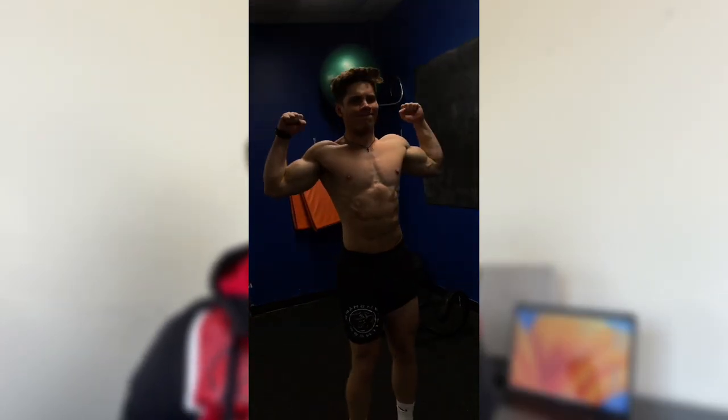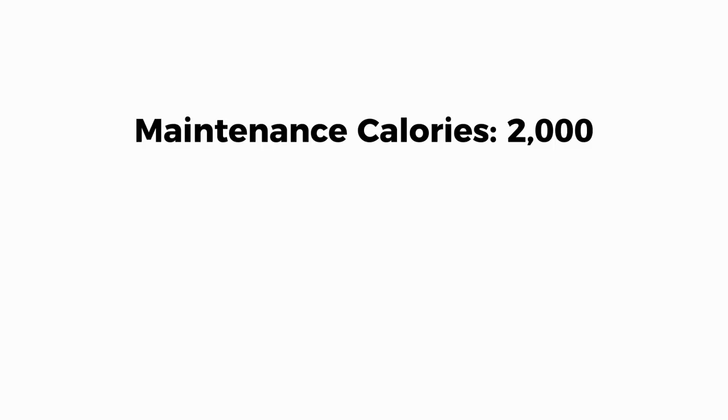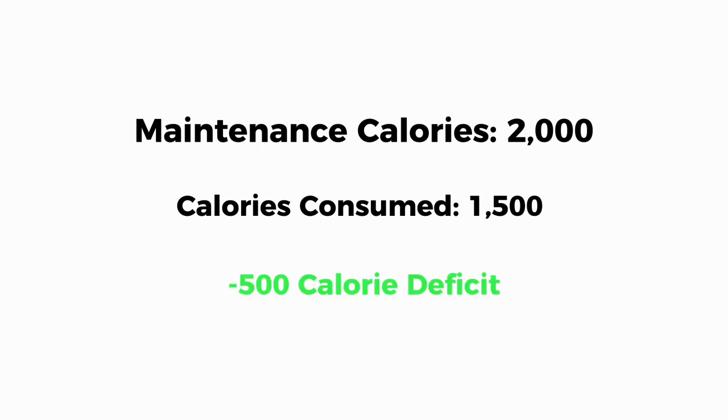Now getting shredded and absolutely diced is not rocket science. It boils down to two words: calorie deficit — consuming less calories than you expend each day. For example, if you're somebody who requires 2,000 calories each day to maintain your current body weight and you eat 1,500 calories, you're in a calorie deficit.